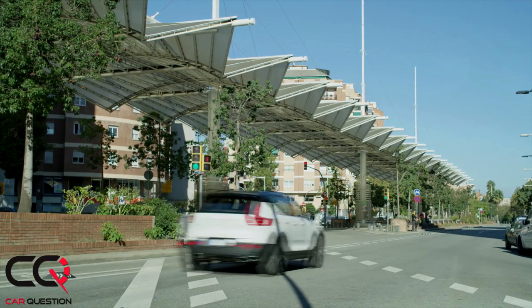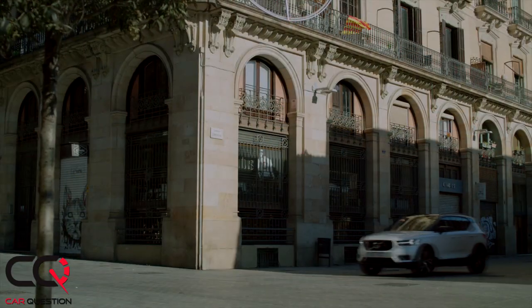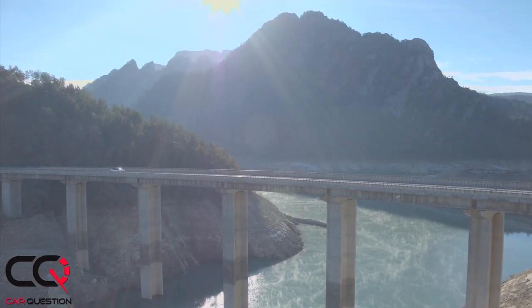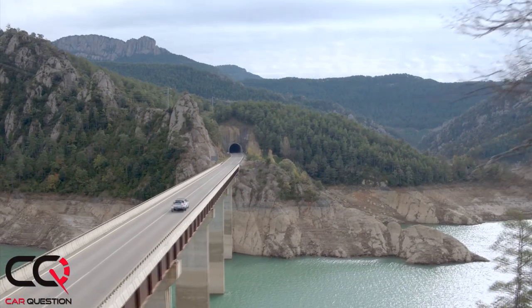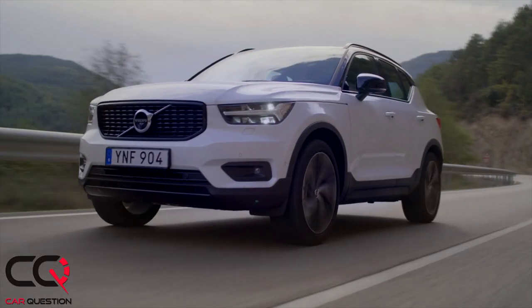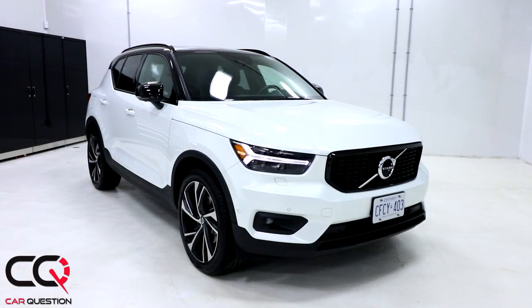Hey, what's up everybody, welcome to Car Question. Matt riding the Volvo XC40 R-Design, and finally something new in the lineup of Volvo — it was about time. It created a nice problem with that luxury subcompact crossover; there's a lot of demand for it. At the time we did the video, it was like five months before you can get one here in Quebec. Volvo will need to produce more of these, and it's completely understandable.